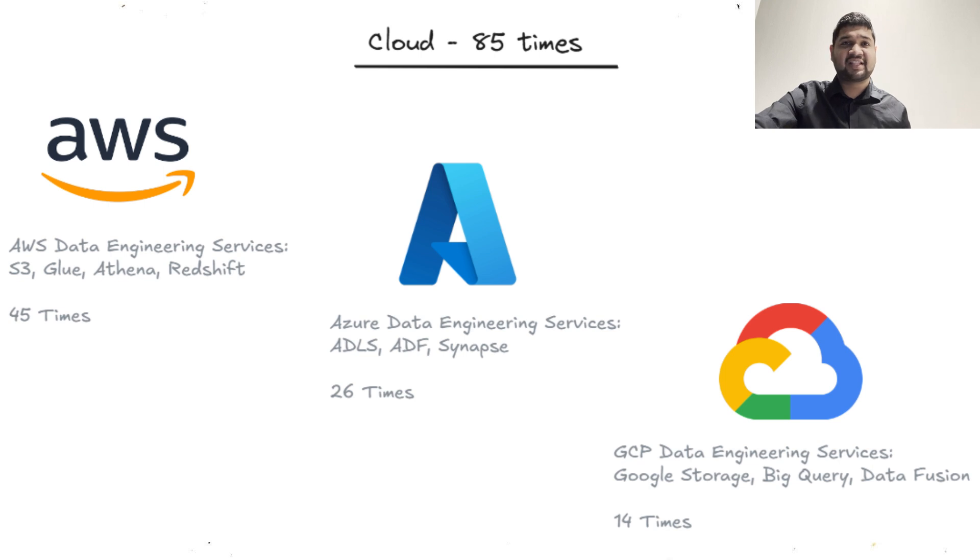Cloud platforms are essential as more companies go serverless and scalable. AWS is a clear favorite, showing up nearly 45 times across the roles mentioned. AWS offerings such as S3 and Redshift make it ideal for storing and processing large data sets. Microsoft Azure and Google Cloud Platform follow closely, each providing similar tools for storage and computing. A data engineer might use AWS to store data in Amazon S3, then process it in Redshift for business intelligence purposes. Cloud platforms also offer flexibility and scalability, which is why they are crucial when handling terabytes of data.